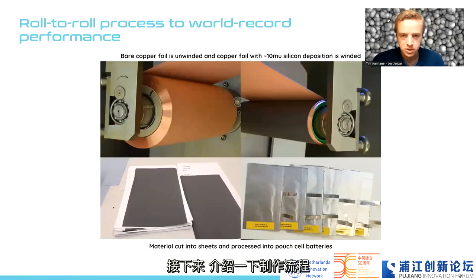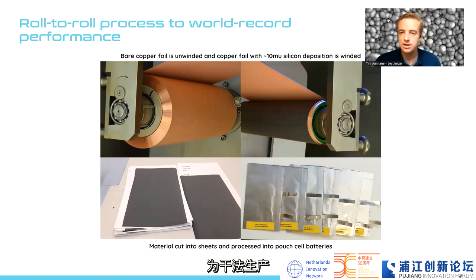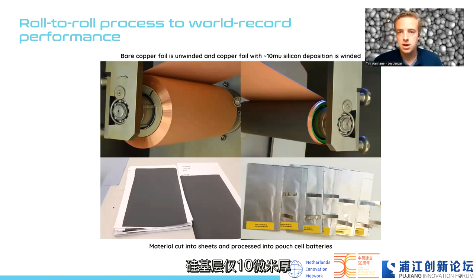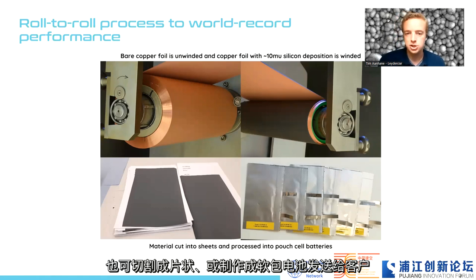How does our process work? We have a quite unique one-step process to create silicon anodes — a dry anode production process. In this process, a roll of bare copper foil is unwound in our production tool, moves through the tool which uses PE-CVD, and is wound again with a silicon deposition of around 10 microns thick — a very, very thin electric layer. We can either ship this roll with silicon deposition directly to customers, or cut it into sheets and electrodes and make pouch cells.